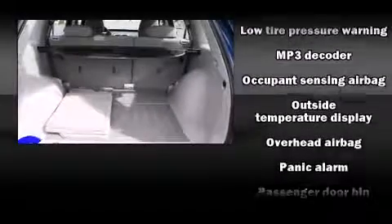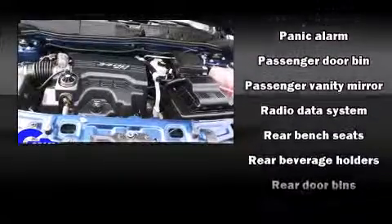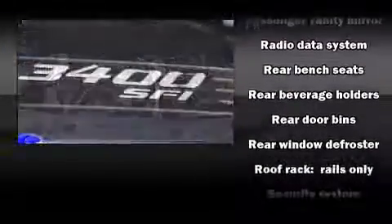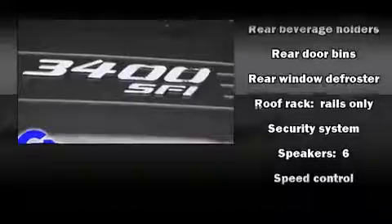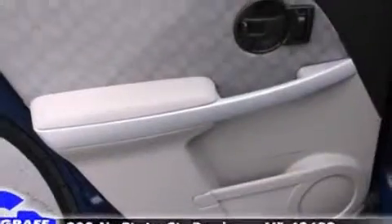Chevrolet also prioritized safety and security with features such as dual front impact airbags with occupant-sensing airbag, head curtain airbags, traction control, a panic alarm, OnStar, and four-wheel disc brakes with ABS.